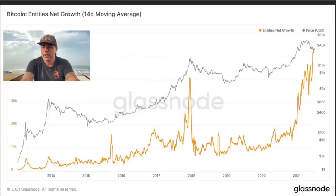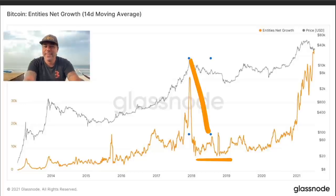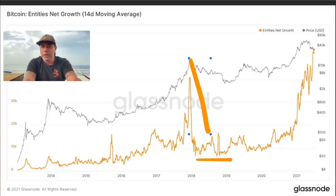This chart shows Bitcoin entity net growth — how many new people are entering the market, how many new wallets are being created. We are seeing an all-time high right now. This is not bearish. In bear markets, this metric drops to all-time lows — nobody is buying or caring about Bitcoin. Right now we have around 50,000 new people entering the market every day. That is not a bear market signal. This is bullish.